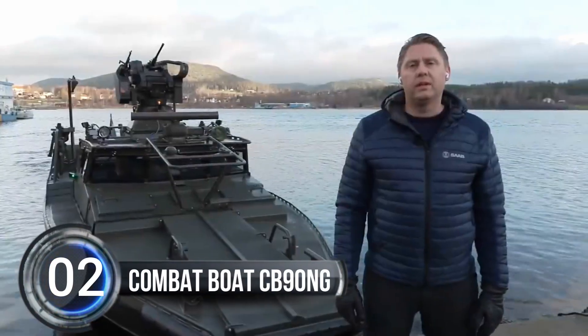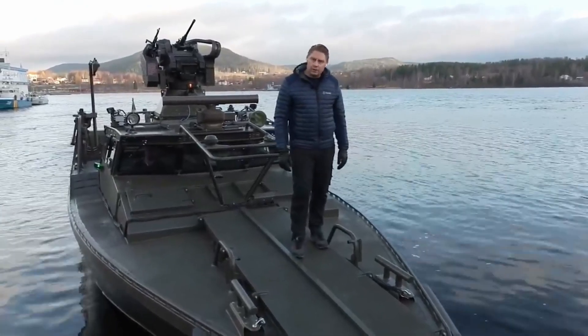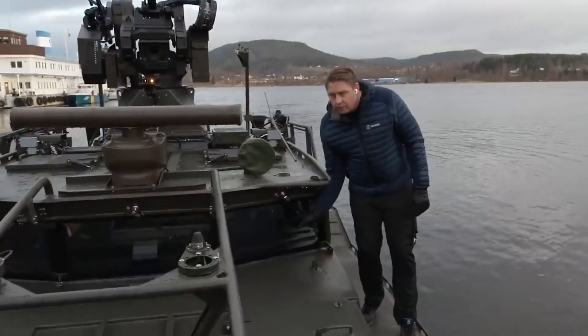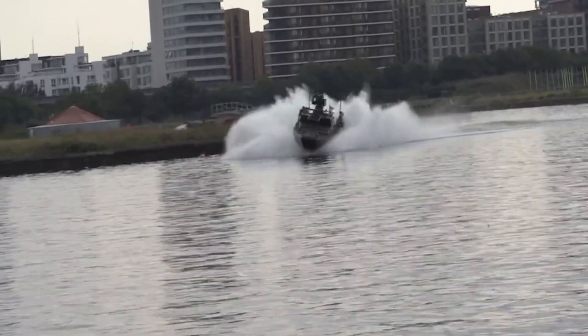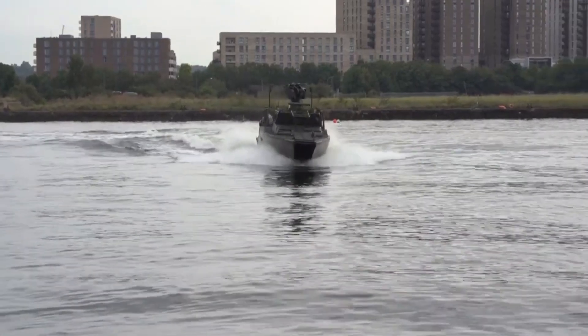Number 2, Combat Boat CB-90NG. Saab, a company that makes military boats, is showing off their new generation Combat Boat 90 for the first time outside of Sweden at an exhibition in London. This boat is super fast and can transport marines and other forces quickly and easily onto beaches, even rocky ones.